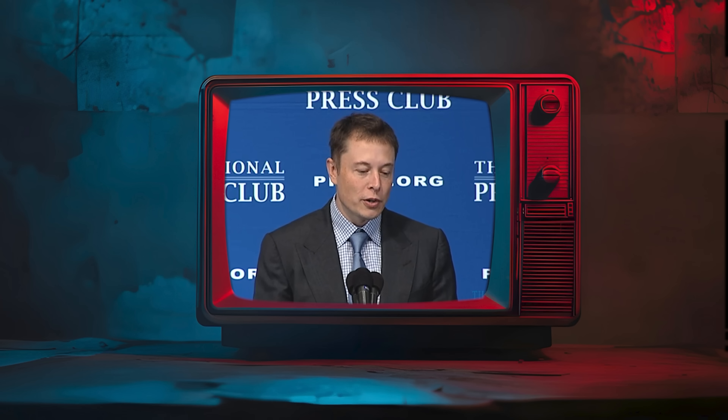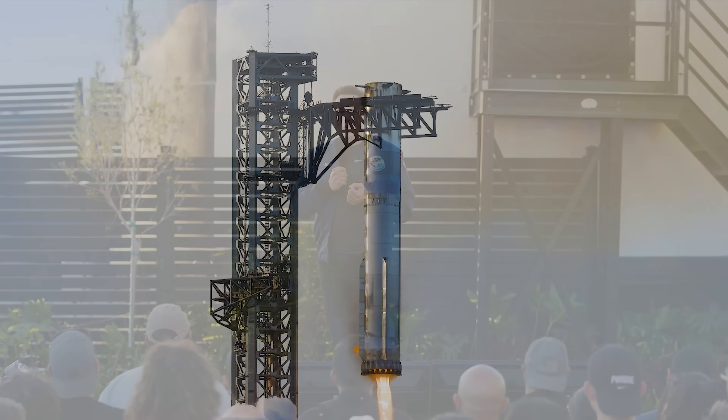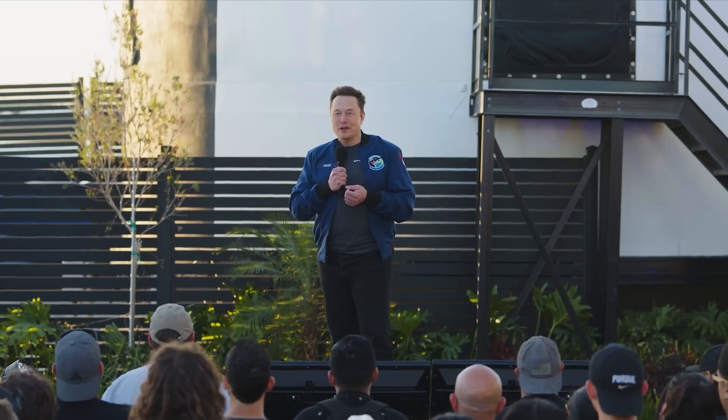A fully and rapidly reusable orbit-class rocket is a very difficult thing to do, because we live on a planet where that is just barely possible. If gravity were a little lower, it would be easy; if a little higher, it would be impossible. Creating a fully reusable rocket is incredibly challenging, something Elon Musk has acknowledged many times.